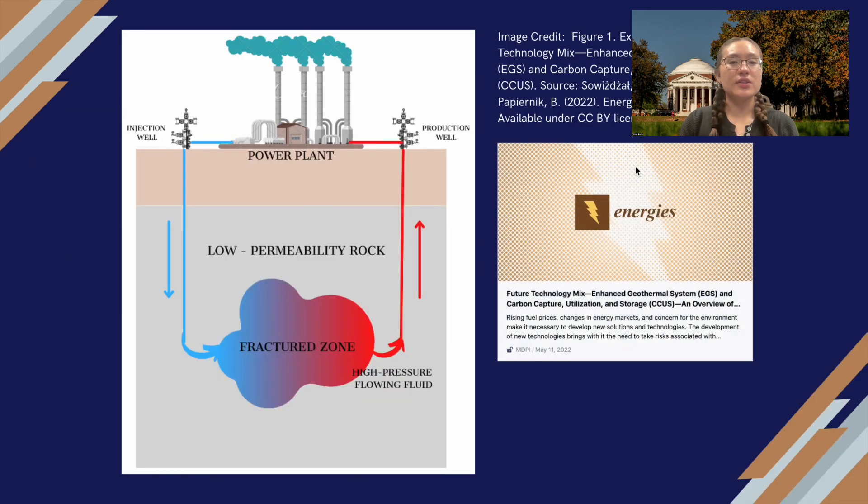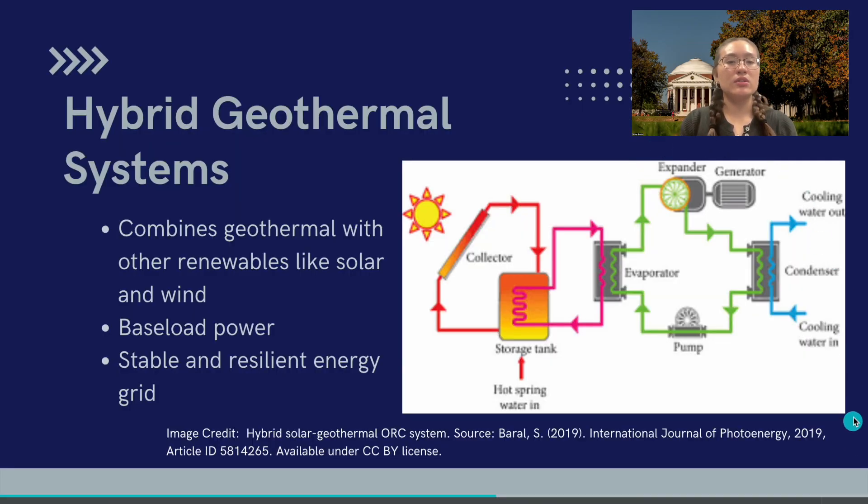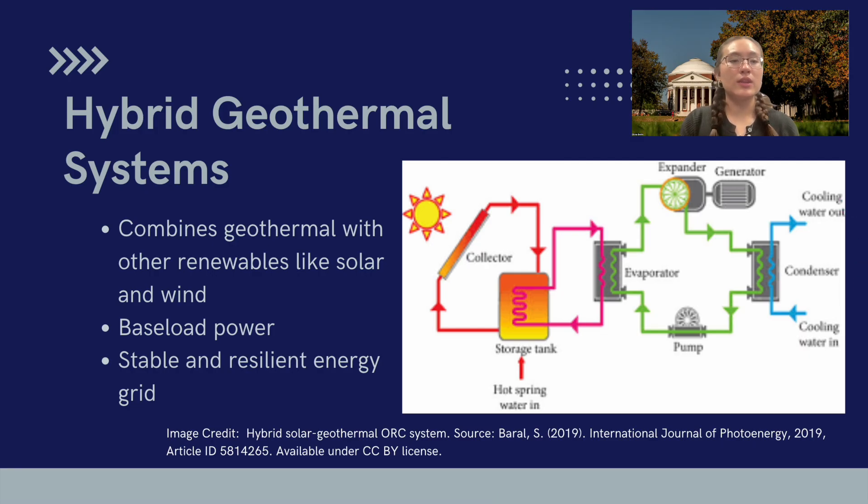Another exciting trend is the development of hybrid geothermal systems. These combine geothermal with other renewable energy sources, like wind and solar, to create a more reliable and efficient power supply. For example, a geothermal energy plant can provide a constant baseload power supply, while solar and wind can provide extra power during peak demand. This helps to overcome the intermittency of solar and wind, creating a more stable and resilient energy grid.